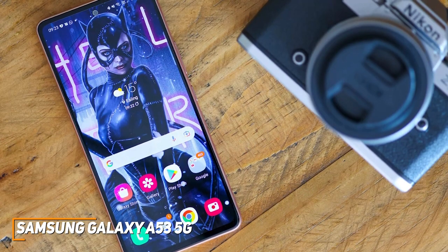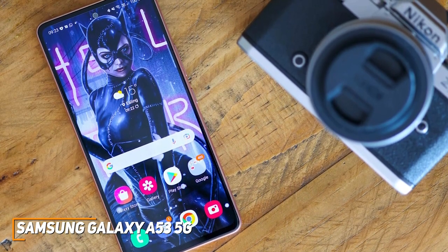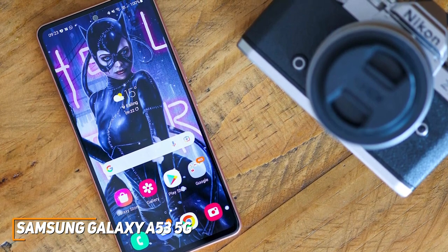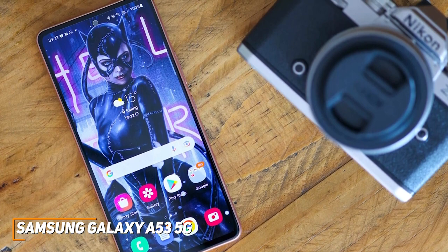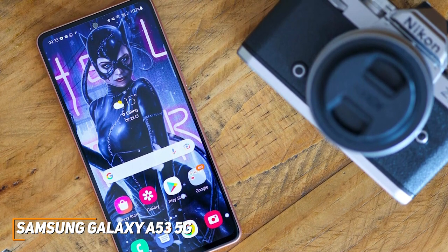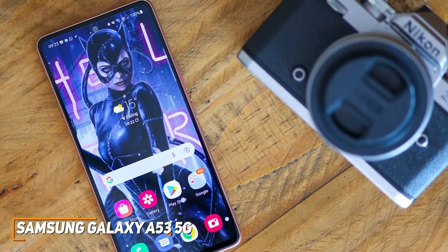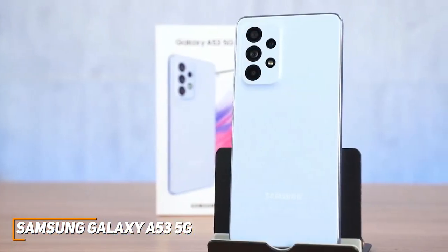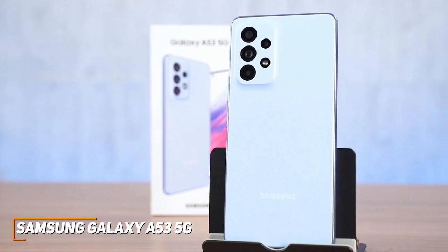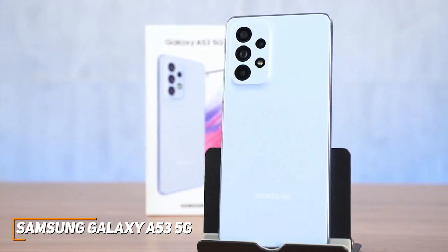In contrast to other affordable phones like the OnePlus Nord N20 I'll mention, it ships with the latest Android 12 operating system, Samsung's custom One UI skin, and promises 4 years of Android updates and 5 years of security patches. The Samsung Galaxy A53 5G might not be the most powerful phone on this list, but it does a lot of things well and comes with excellent future-proofing.